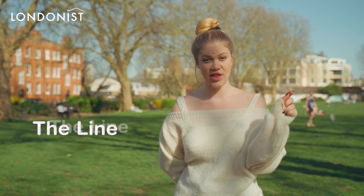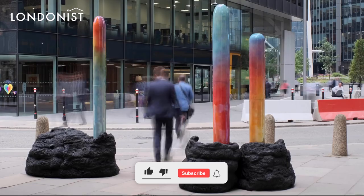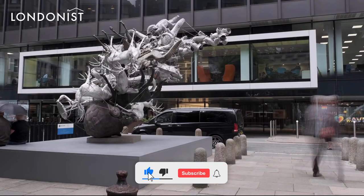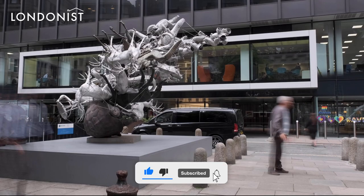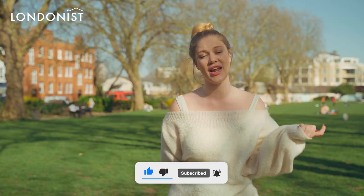Follow the Line, the sculptural trail which starts from Queen Elizabeth Olympic Park to the O2. Along the way you'll be able to see artworks from famous artists including Anthony Gormley, Abigail Thales, and Anish Kapoor.